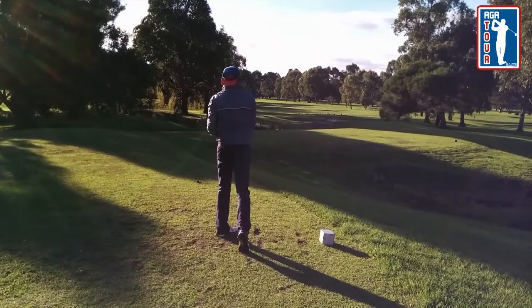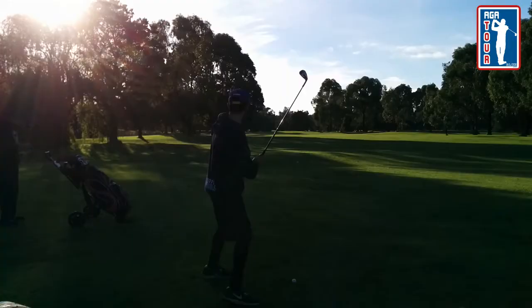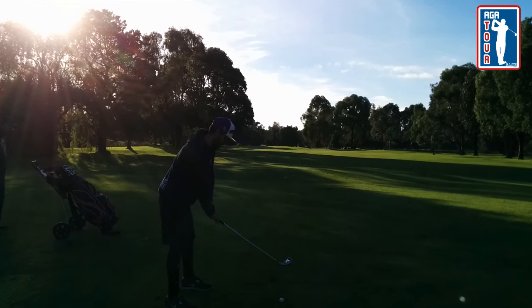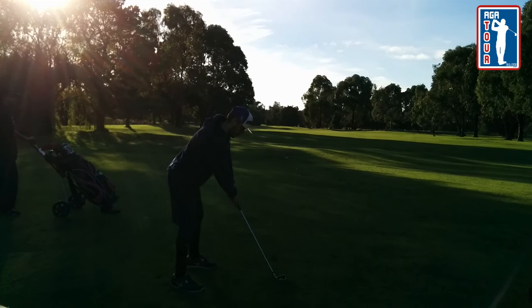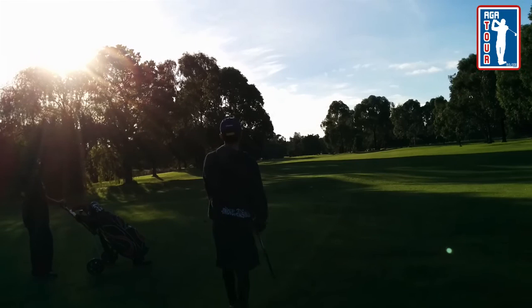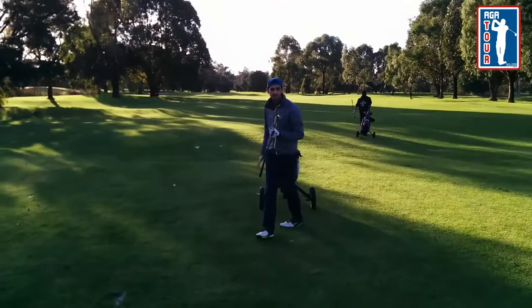Good shot. You can tell he chunked it. The pin is on the left. That's good, looking good — just next to the bun. I'm getting this. You can see it upside down. It's an owl wedge.